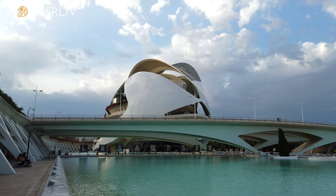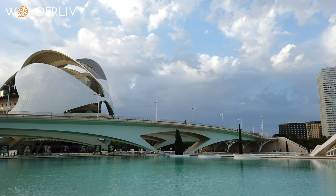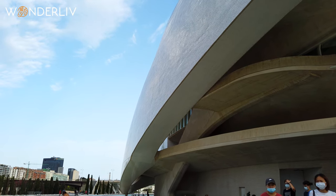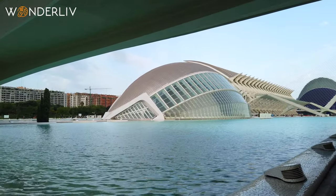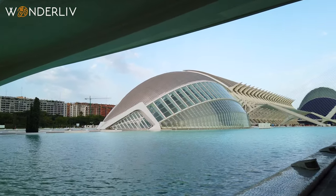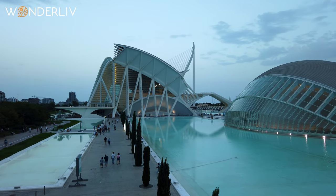We started our tour in the city center but quickly made our way to the famous City of Arts and Sciences. The moment you glance at the futuristic buildings in this complex, you feel like you have arrived in a completely different country. The entire complex is an ensemble of ultra-modern architectural marvels with pools surrounding them.